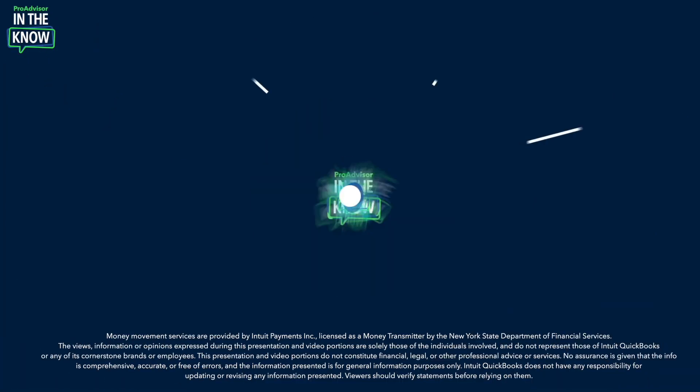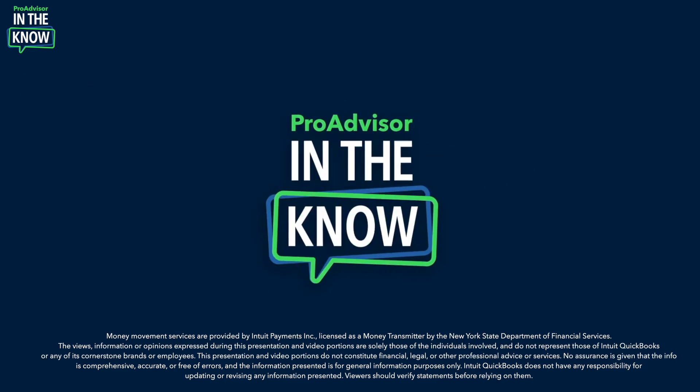On today's episode of In The Know, we'll be exploring the exciting launch of Intuit Enterprise Suite. Here's what to expect: you'll hear about the why behind Intuit Enterprise Suite, then see demos of key features. Hey, ProAdvisors. I'm Jacqueline, and you're watching In The Know — the show designed to keep you in the know on the most exciting updates to QuickBooks Online.